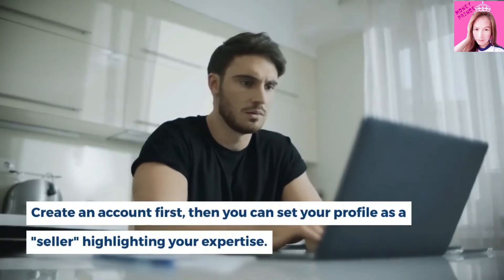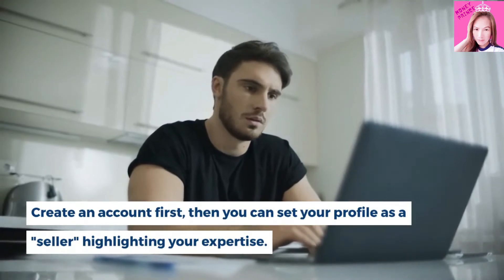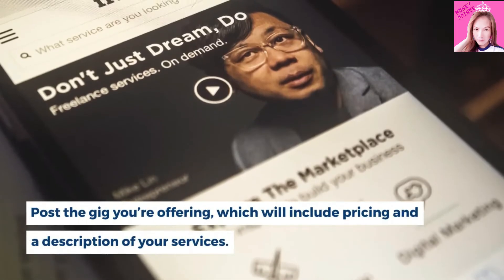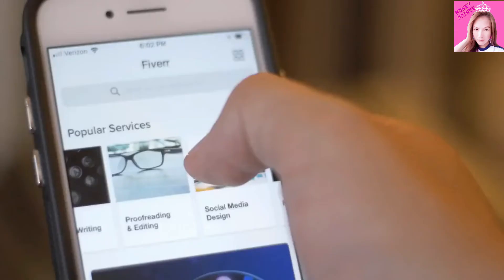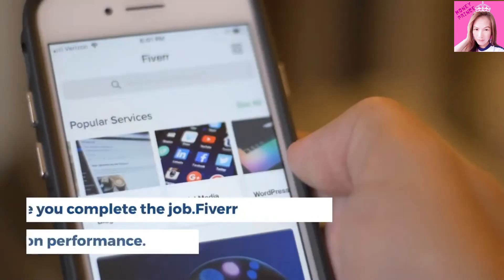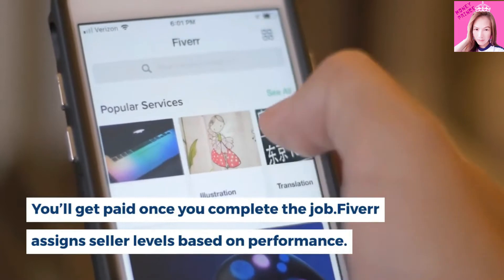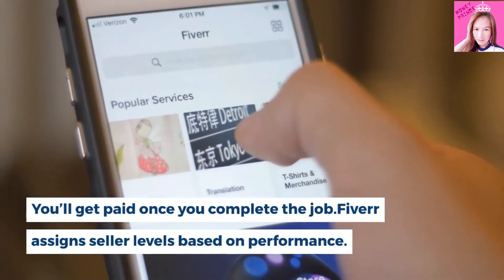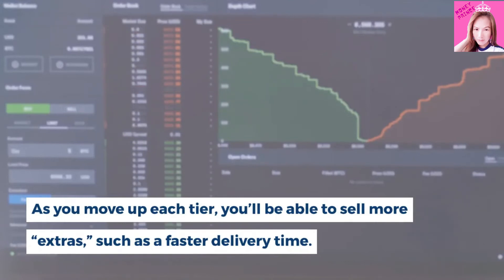Create an account first, then you can set your profile as a seller highlighting your expertise. Post the gig you're offering, which will include pricing and a description of your services. Clients, known as buyers, can click through and place orders. You'll get paid once you complete the job. Fiverr assigns seller levels based on performance. As you move up each tier, you'll be able to sell more extras such as a faster delivery time.